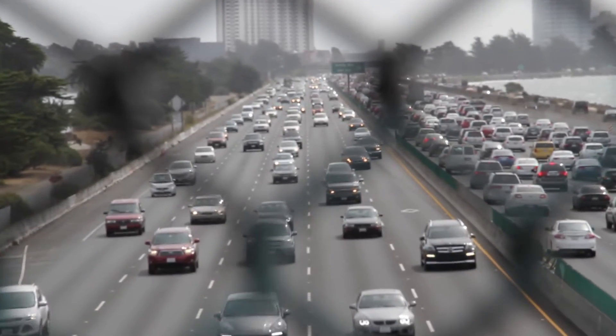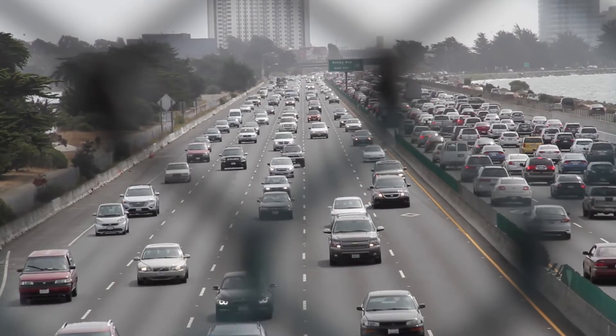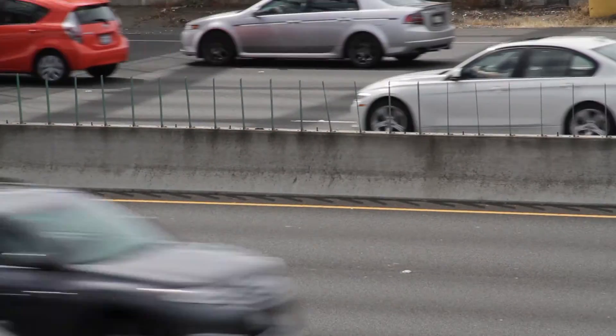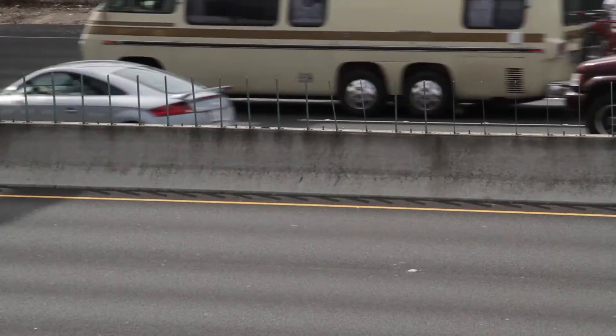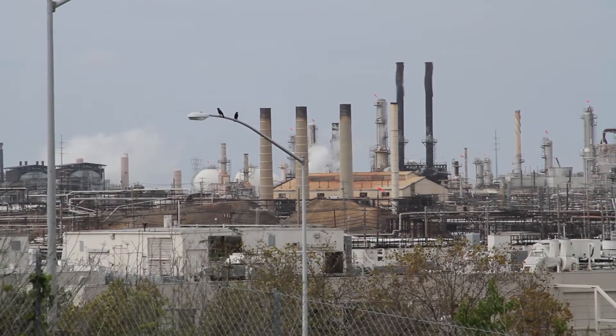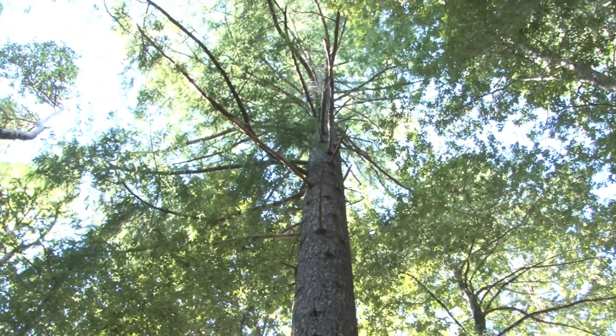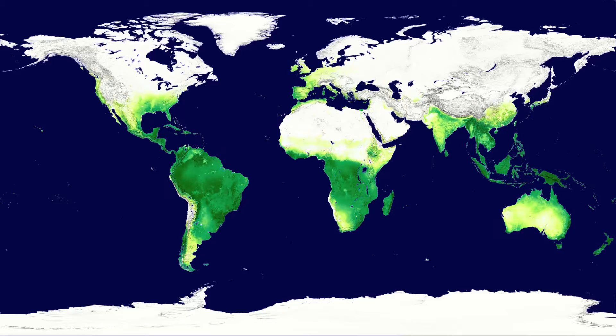We release a greenhouse gas called carbon dioxide, or CO2, into the atmosphere by burning coal, by using our cars, and using electricity. Naturally, the forest and the terrestrial component of the world and the oceans will pull in 50% of this CO2 that we release.